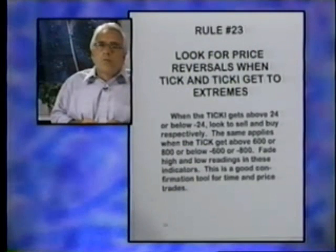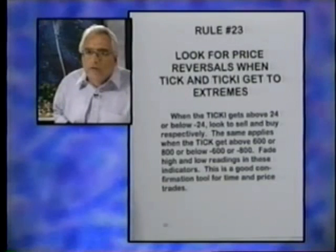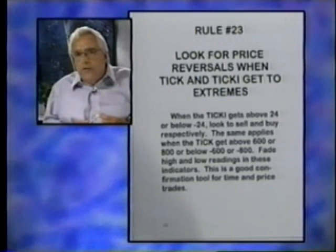On Rule 23, we look for price reversals when the tick and ticky get to extremes. This is a confirmation of other things, but it's something that's important to know about and to look at.